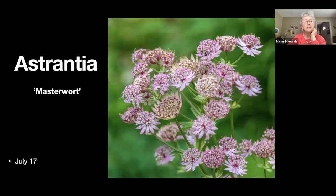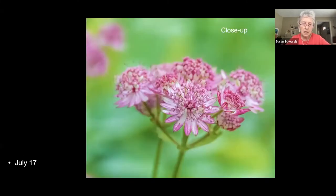Astrantia, also known as masterwort — I was completely unfamiliar with this plant until maybe eight or ten years ago. I have quite a lot of it now, plus a beautiful white one that Jim gave me. This is a pinky one that goes quite a dark shade of purple as the year progresses.